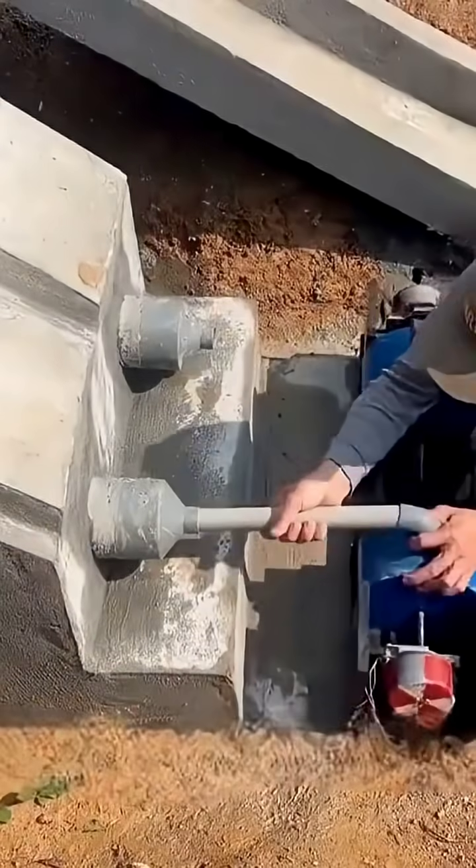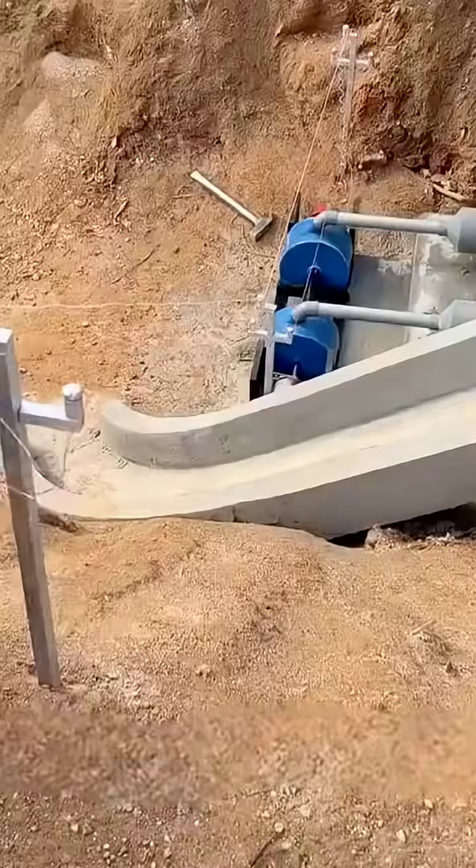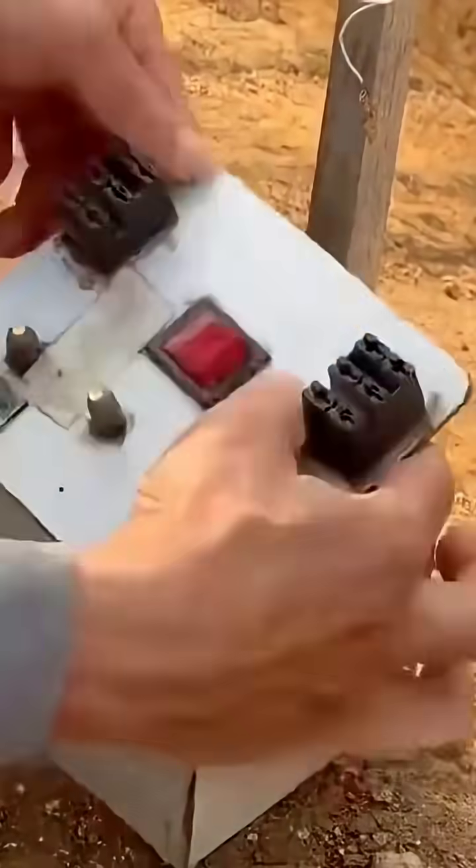Finally, generators are installed on each respective side. The water flow channels are connected to the power generation apparatus and the testing circuits are linked. At this point, the small-scale hydropower station is nearly finished.